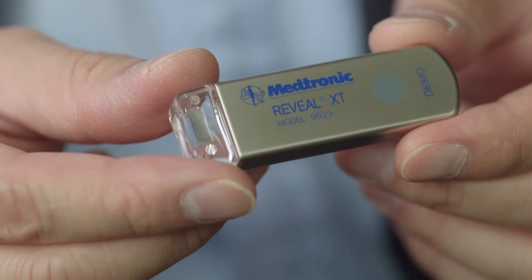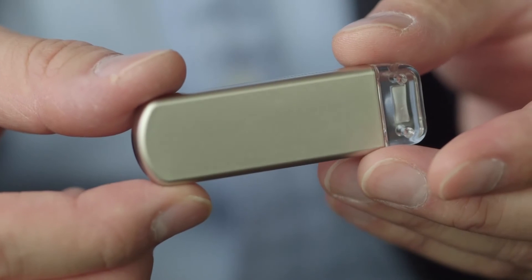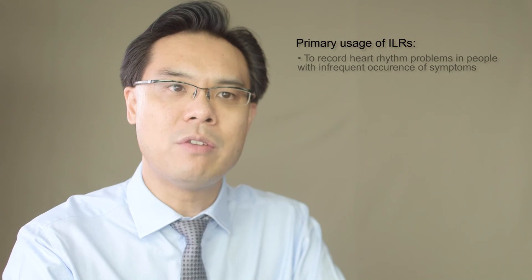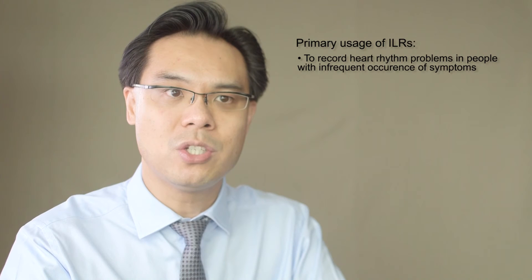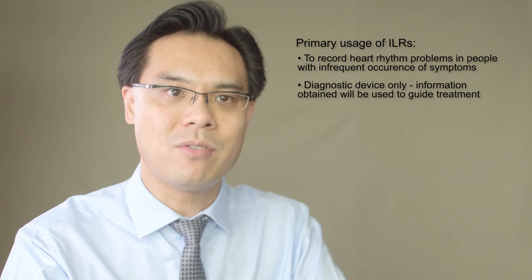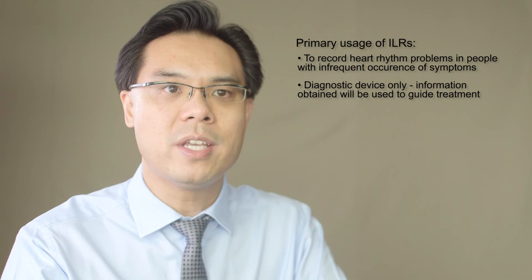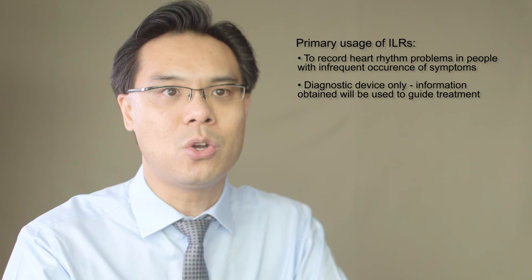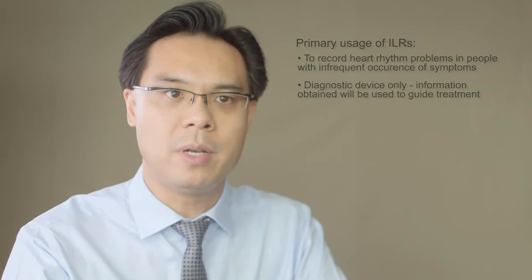ILR stands for implantable loop recorder. These are special electronic devices that doctors insert underneath the skin, overlying the heart, to try to detect a heartbeat or heart rhythm problem that may cause people to black out. They are used in people that have very infrequent episodes, perhaps once or twice a year, and the idea is to try to diagnose a problem when the blackout next occurs. These are diagnostic tests — they don't allow us to treat the actual problem, but when the ILR makes a diagnosis, the doctor can then treat the problem with, for example, a pacemaker or an implantable cardioverter defibrillator.